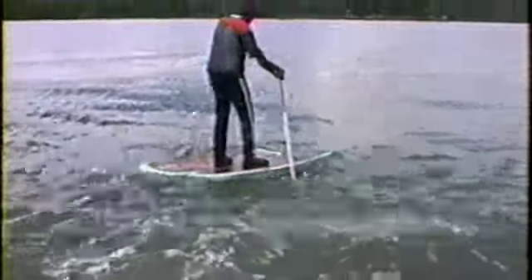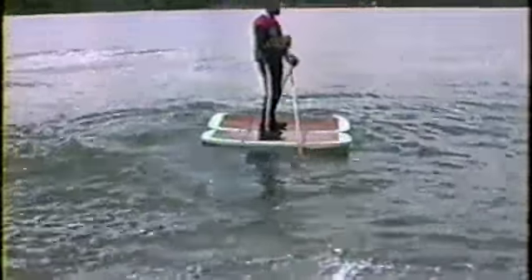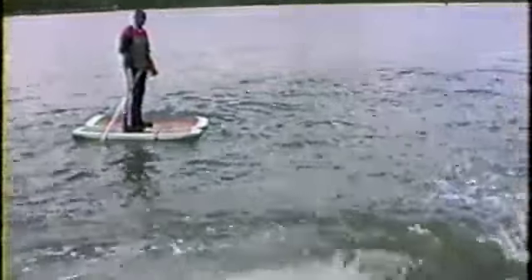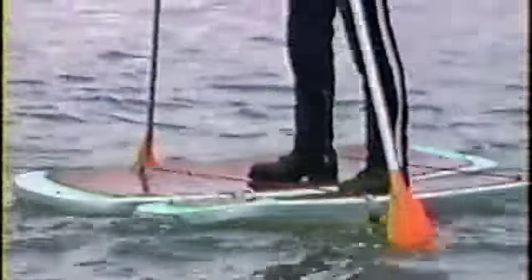It looks like maybe I'll have some problems, but as you see here, there's no real problems. And I realize I've been doing this for a little while, but even with new people who've never seen these shoes, they don't have a lot of problems with the waves, because the shoes are very, very stable.